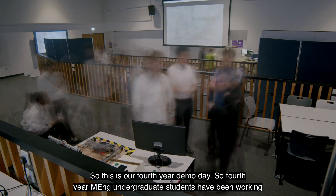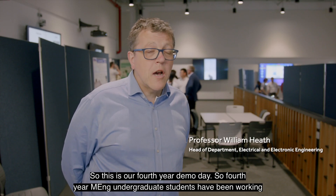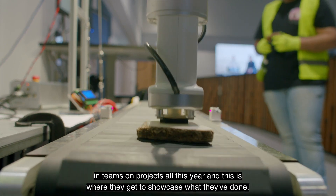This is our fourth year demo day. Fourth year MEng undergraduate students have been working in teams on projects all year, and this is where they get to showcase what they've done.